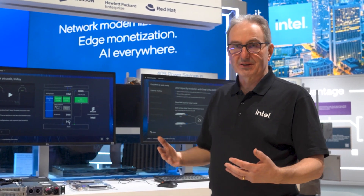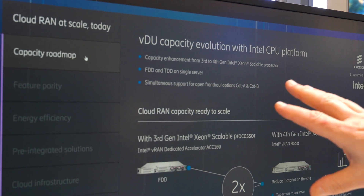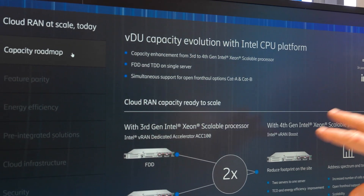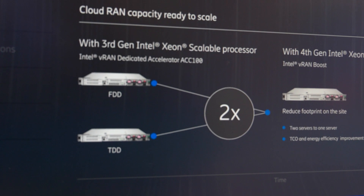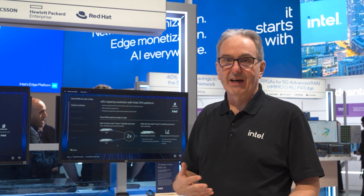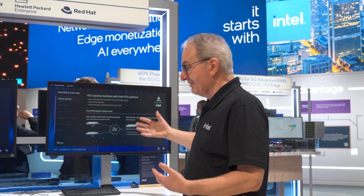Looking at what that means for end customers, with our capacity roadmap we can see the big differences that the new fourth generation Xeon processor delivers. They're able to consolidate their workloads from two servers down onto one, which has a massive TCO benefit for end customers and demonstrates the benefit of Intel CPUs.